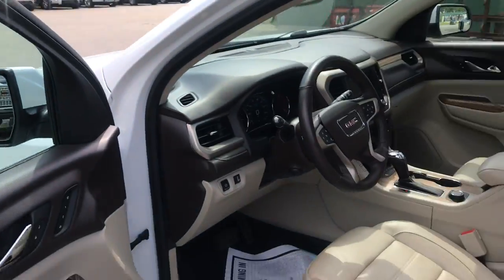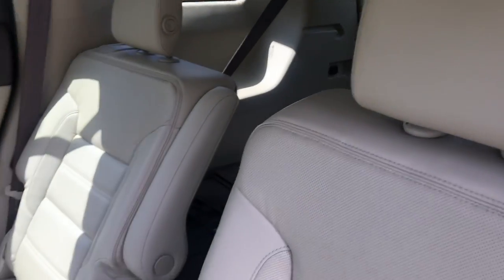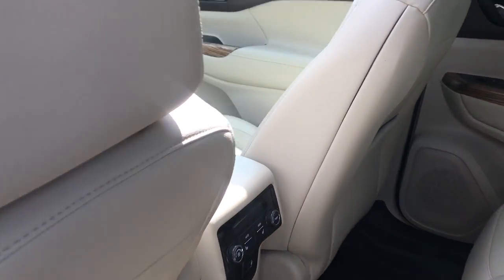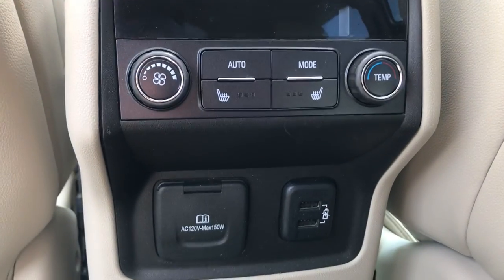Take a look at the back seat here. You've got your rear buckets — this vehicle does have a third row, so those rear buckets are nice with very easy access to that third row back there. You've got heated rear seats, as well as your third zone climate control for the rear passengers, and some charging ports there.